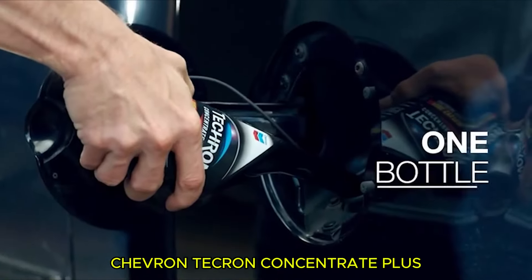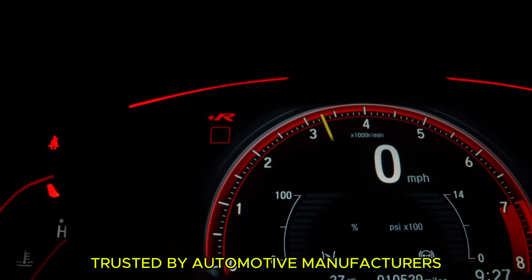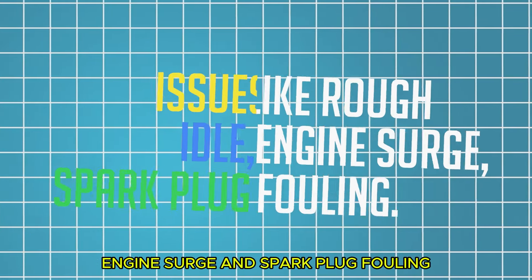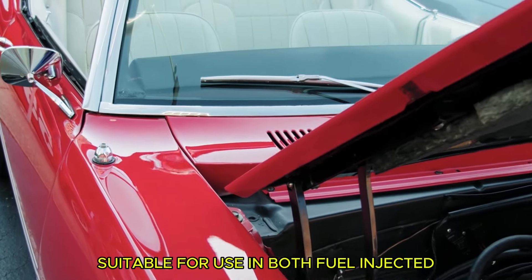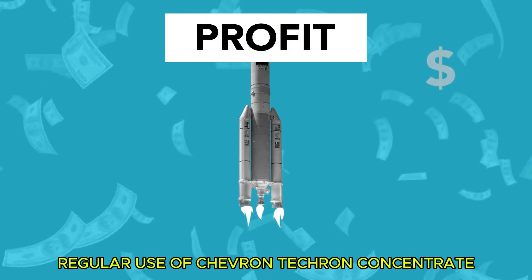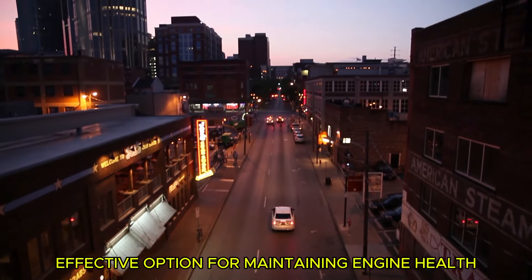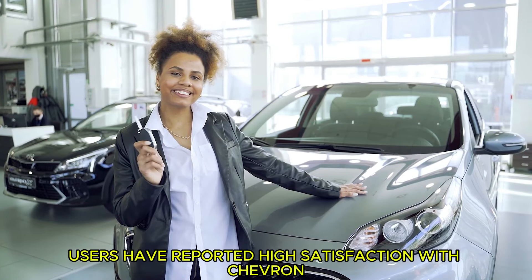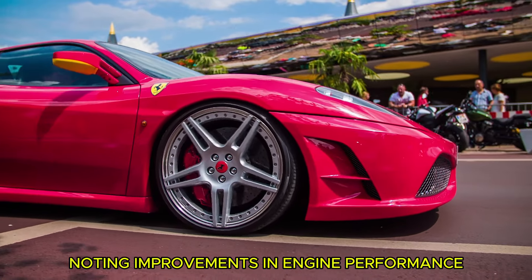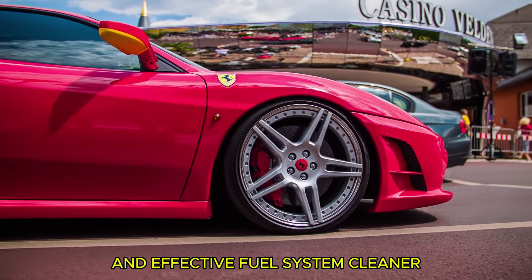Third on our list is Chevron Techron Concentrate Plus, renowned for its Techron fuel additive technology trusted by automotive manufacturers. It's formulated to target issues like rough idle, engine surge, and spark plug fouling, and is versatile enough for use in both fuel-injected and carbureted engines. Regular use can lead to improved fuel economy, making it a cost-effective option for maintaining engine health. Users have reported high satisfaction, noting improvements in engine performance and fuel efficiency, making it a reliable and effective fuel system cleaner.